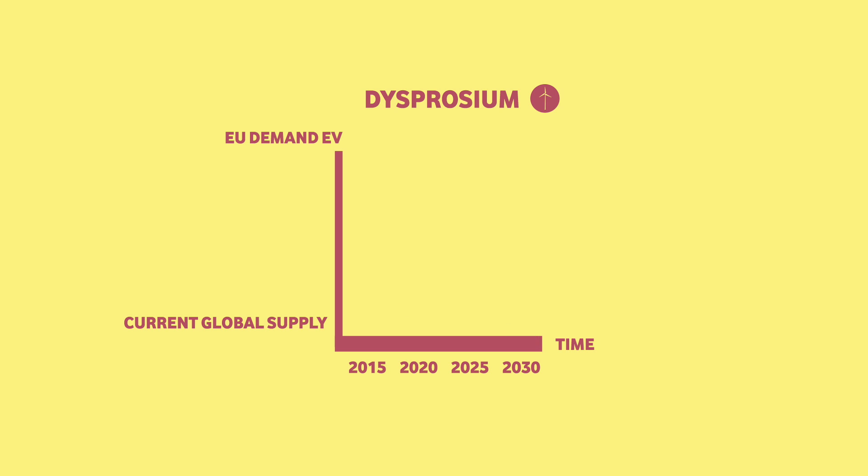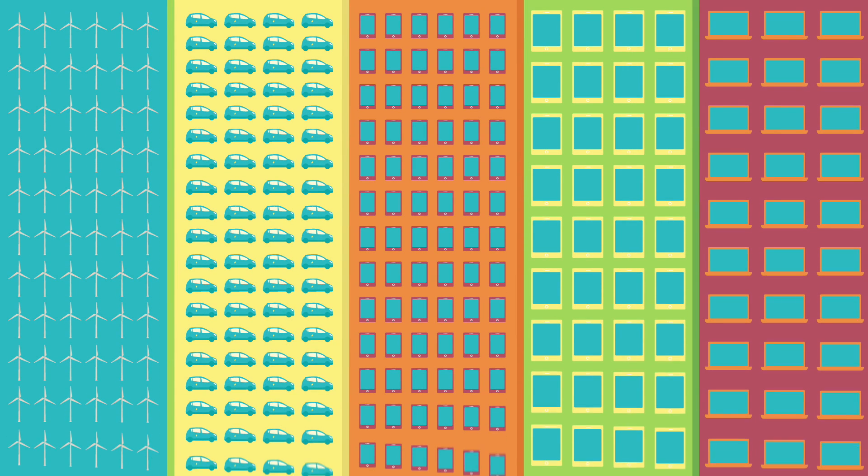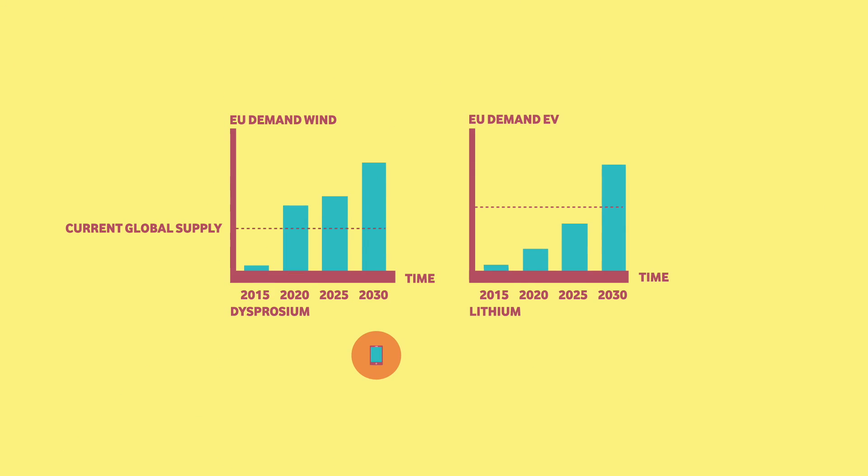It is a similar story for the production of electric vehicles. This is today's worldwide supply of lithium used in batteries for electric vehicles. And this is the demand in the EU for the production of electric vehicles. The same materials are used for several high-tech products such as smartphones, tablets and laptops. So actual demand will be even higher than these estimates.